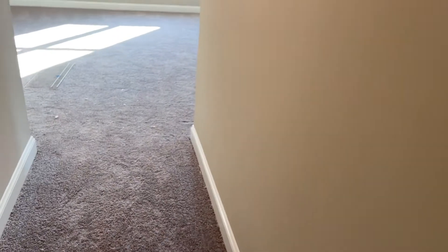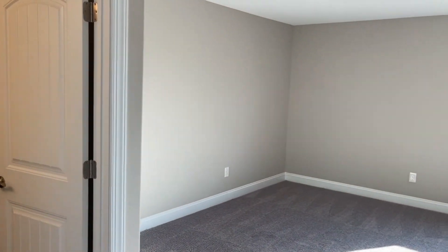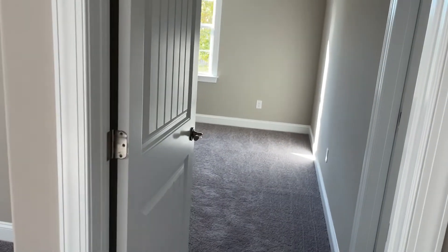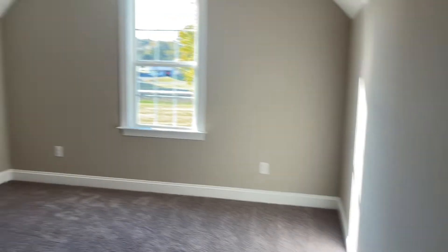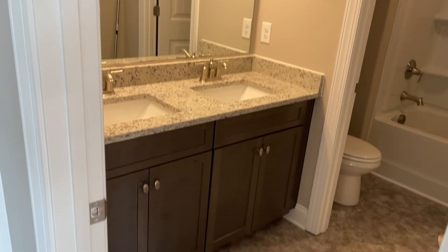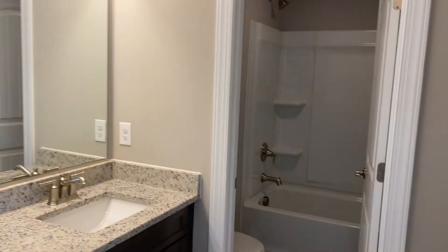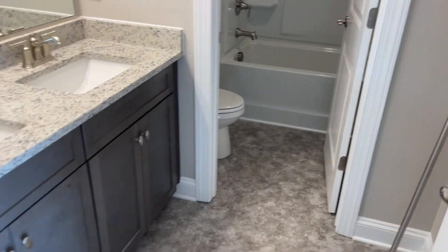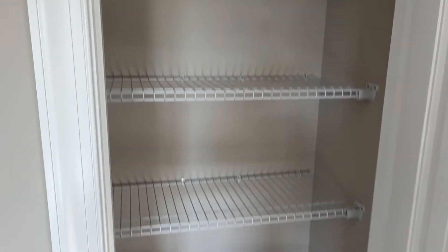And then coming out is the loft — great flexible space, you could do with it what you will. You've got a bedroom here at the front of the house with closets right here. And then coming back out to the loft you've got a full bathroom with dual sink vanity, granite countertops, and the toilet and tub-shower combo are separate so multiple people can get ready at once.